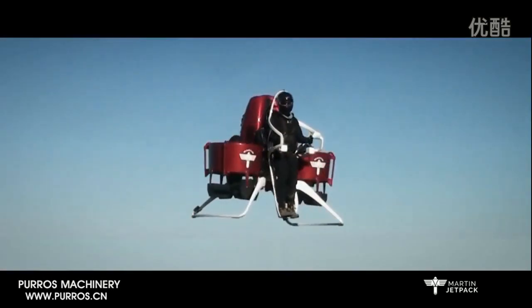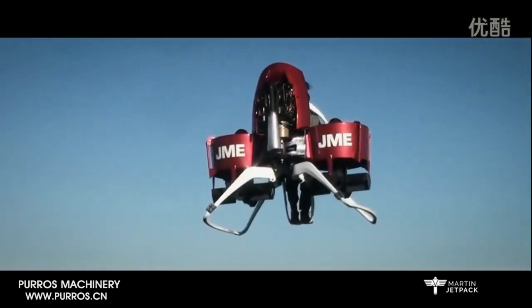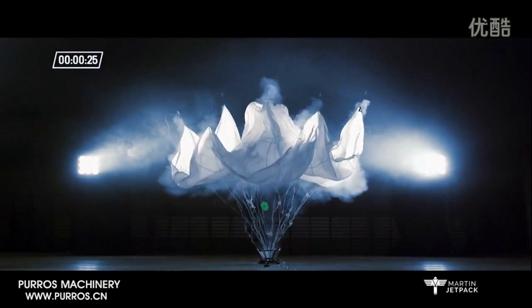The Martin jetpack has been engineered to perform in areas of high demand where life and property are at risk. It is a registered aircraft in New Zealand under Civil Aviation Authority and has hundreds of hours of total flight testing to underpin its operational performance. Given the potentially hazardous working demands, we have built in a high level of pilot safety unseen before in light aviation.